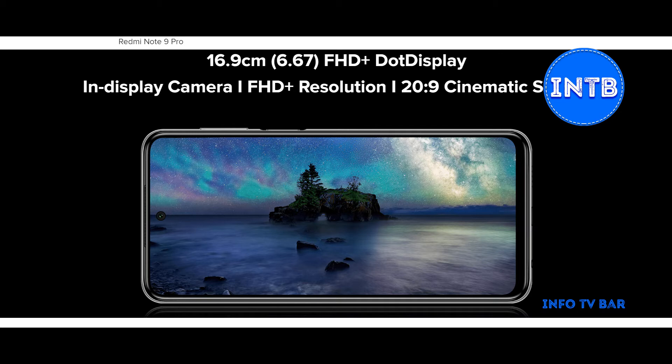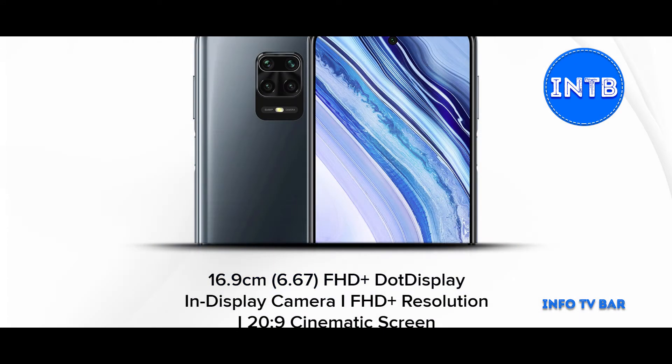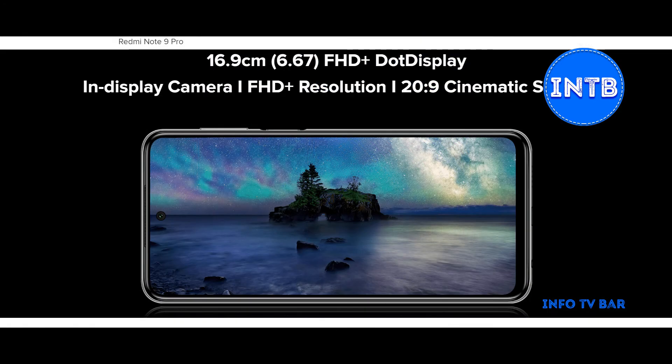We can see both aspect ratios — 16:9 and 20:9. So if you are watching a video or a movie, you get a cinematic feel, like being in a theater, and the 20:9 aspect ratio also gives a comfortable grip in your hand.